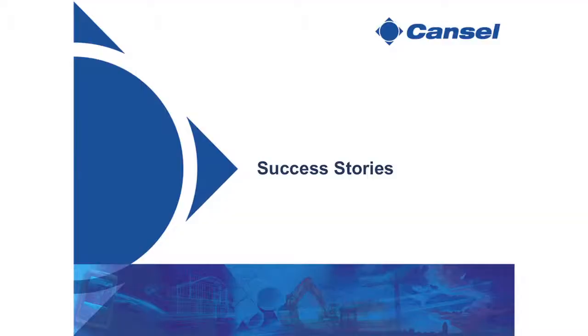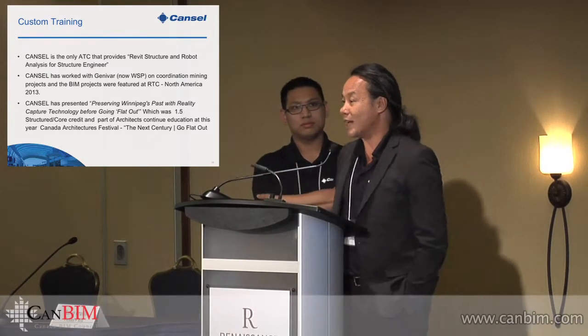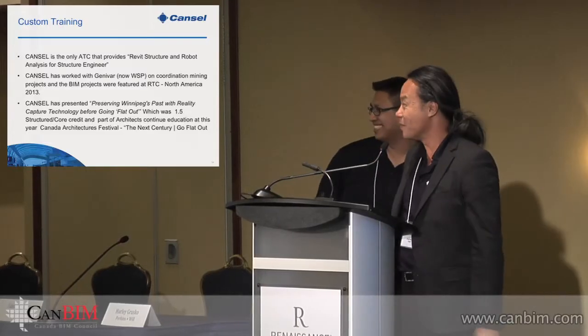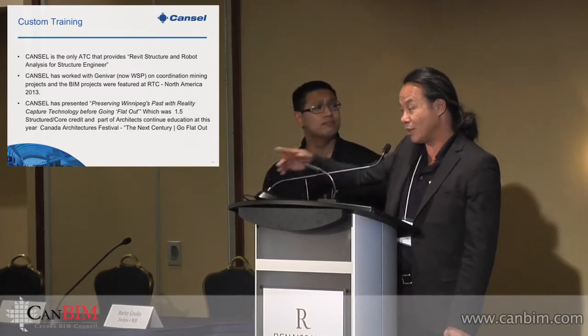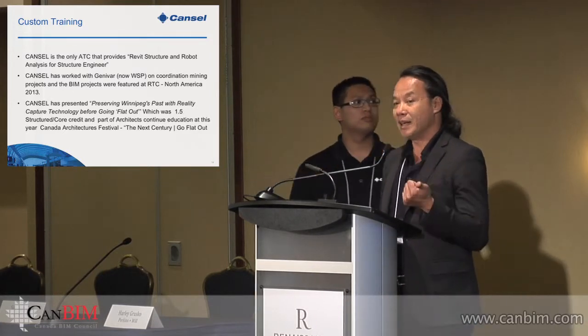I'm here to tell you about the typical three things I get involved with through CanSel. From my background, I do a lot of structural analysis work. When I started joining the Autodesk world, I believe with David Newman sitting there — one of my friends who's known me way back 20 years. I'm very comfortable with structural analysis, and that's one of the core things I focus on: structural and robot analysis for structural engineering. With it, I've proven a lot of success in Regina.